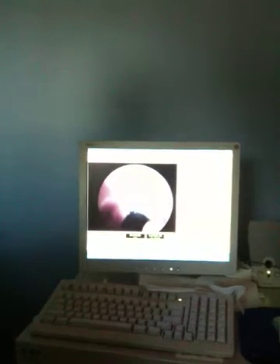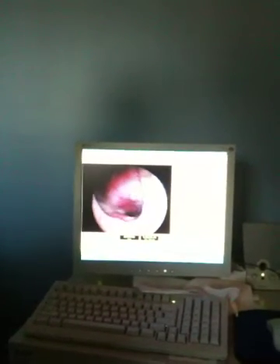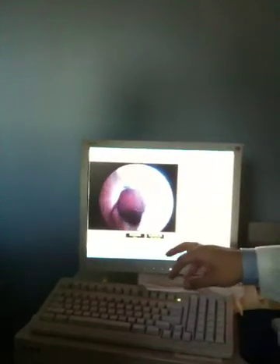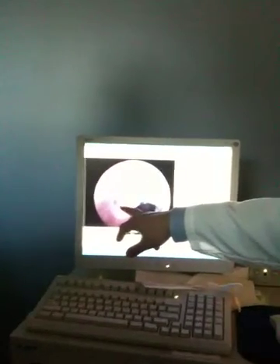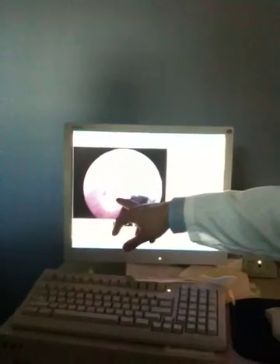You guys see that stream of mucus coming out of there? Wow. If you look at the left, you see like a little ulcer? That's mucus — the white part? Actually, that's very interesting because you don't see that too often.